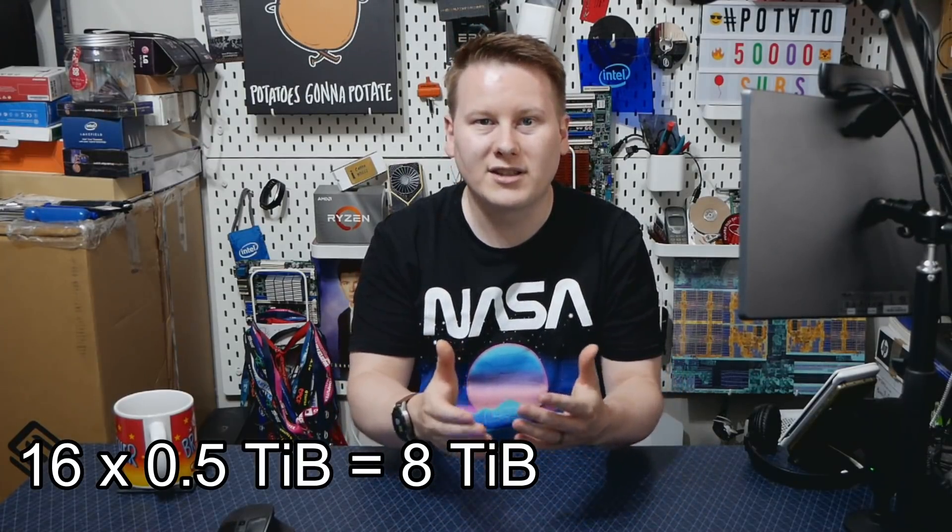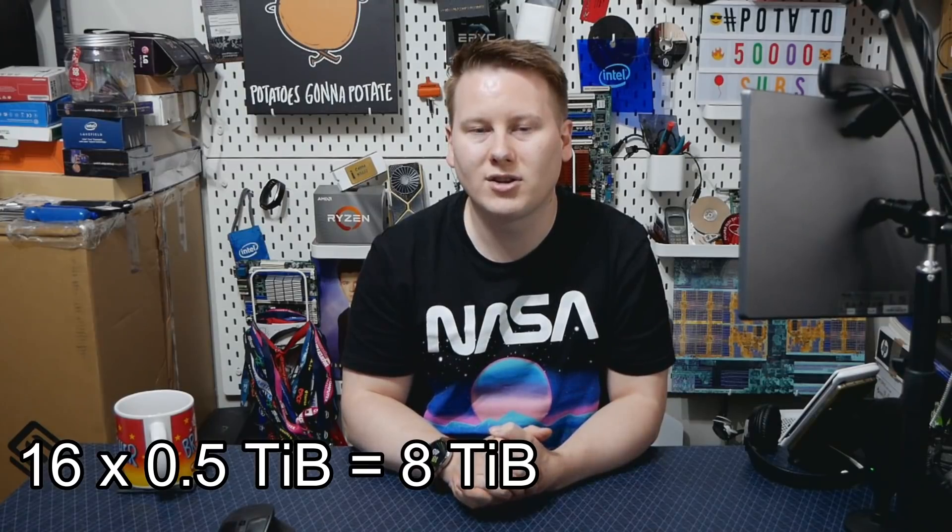Moving to 512 gigabytes will enable systems with eight channels of memory, times two for two DIMMs per channel — that's 16 memory slots per socket. With 512 gigabyte modules from Samsung, that means you can get eight terabytes in a socket. And if next-generation server products bring more memory channels, we're going to get increasingly capable terabyte-scale systems. You will be able to get servers with more memory than storage.